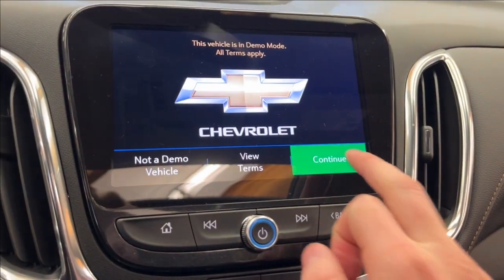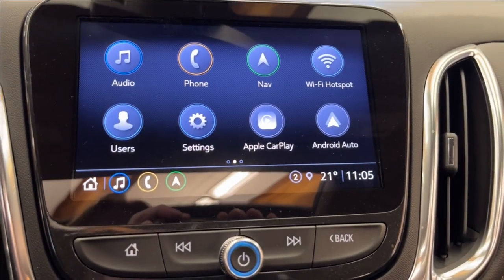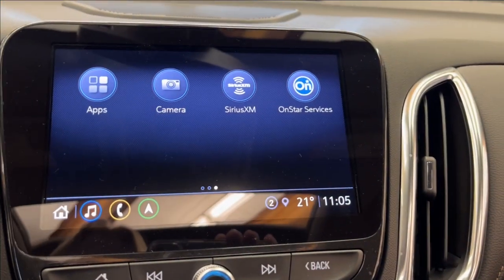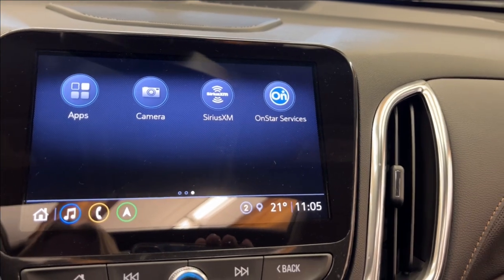Up onto the infotainment system — here in the demo of course we have Apple CarPlay and Android Auto as well. It has a built-in Wi-Fi hotspot and navigation, and you can also access SiriusXM, OnStar services, and your rear camera.